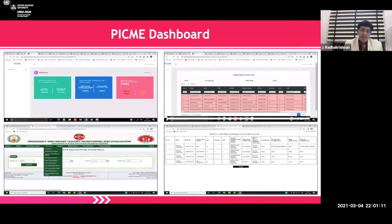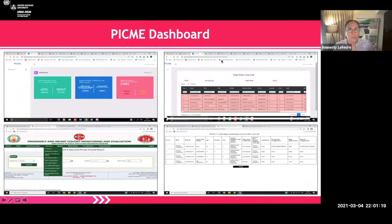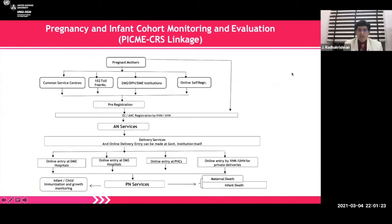Pregnant mothers could either go to an e-Seva center available in a village, call a toll-free number, or go to institutions — whether a medical college, secondary care, or primary care services. Online self-registration could also be done, and pre-registration was available for villages where people do not have access or are not familiar with it. Village health nurses and urban health nurses used to do the antenatal care registration and provide antenatal services. Delivery services and online delivery entry can be made by the institution itself.